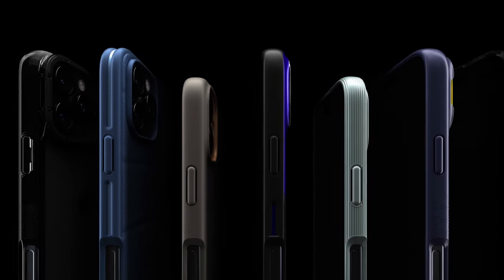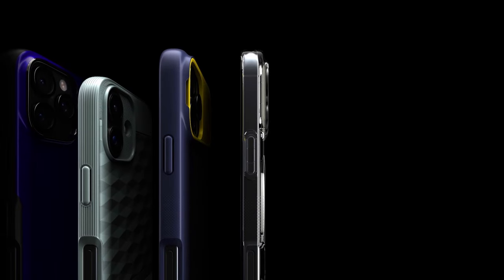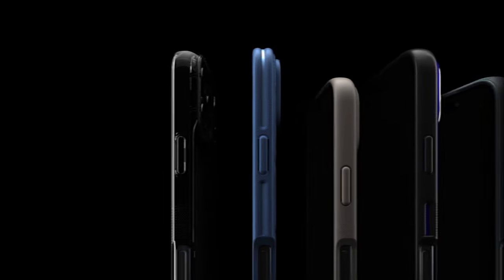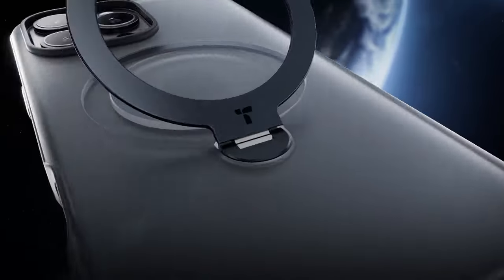Finding the perfect case for your iPhone 16 Pro is essential for both style and protection. With numerous options on the market, it can be challenging to choose the right one. Hi, welcome to All Cases — in this video we are going to talk about the top 10 best iPhone 16 Pro cases you can buy.